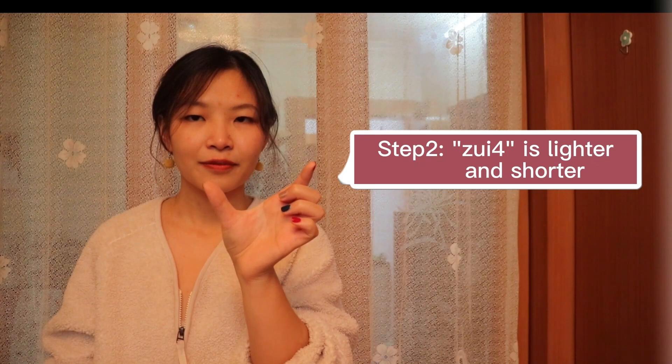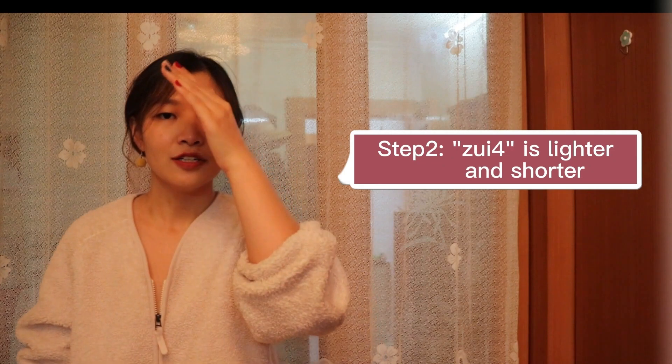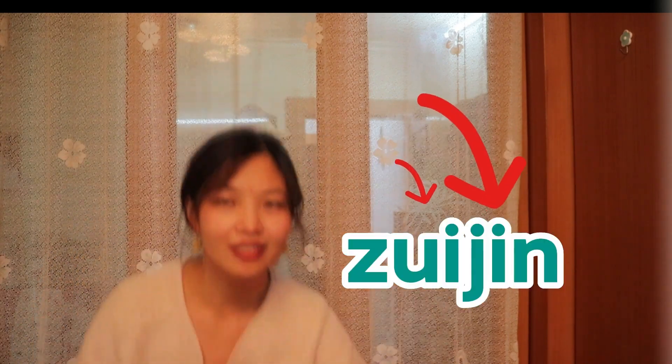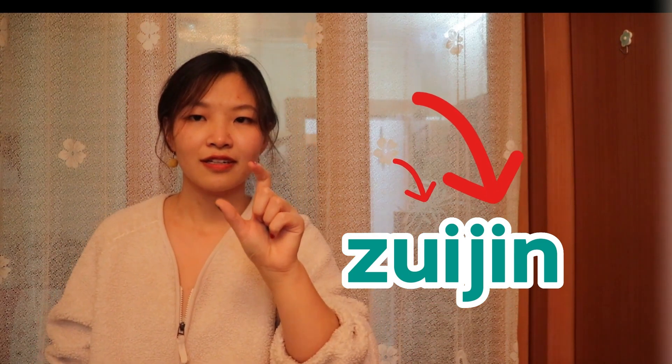The second step is: 最近. The first 最, it's the fourth tone, right? But together, 最 is lighter and shorter. It's like 最近. It's not 最近, it's 最近. So the first one is lighter and shorter: 最近.